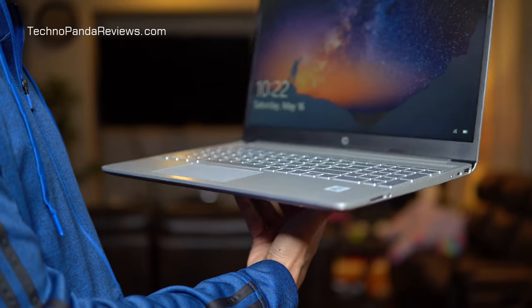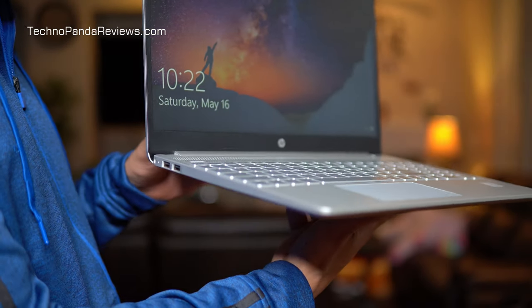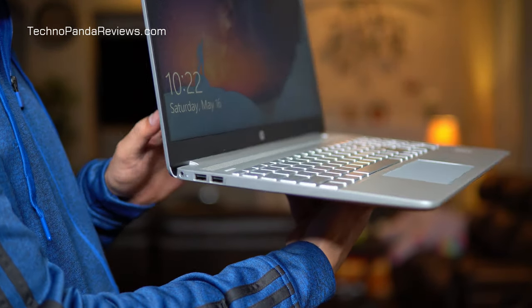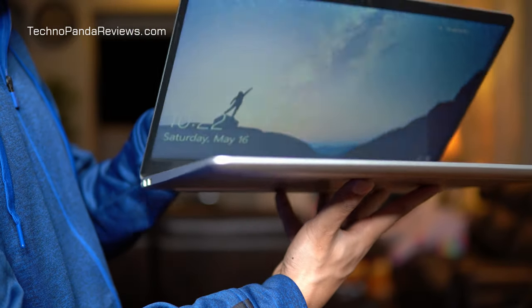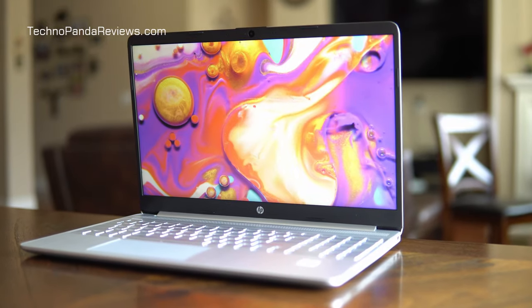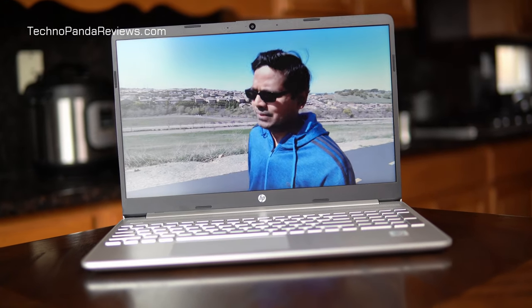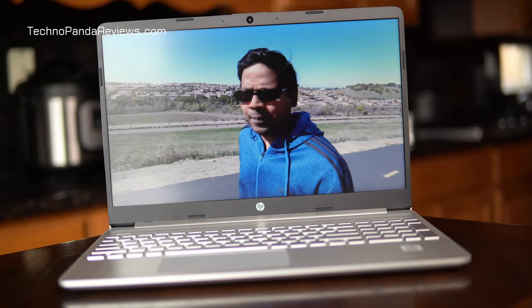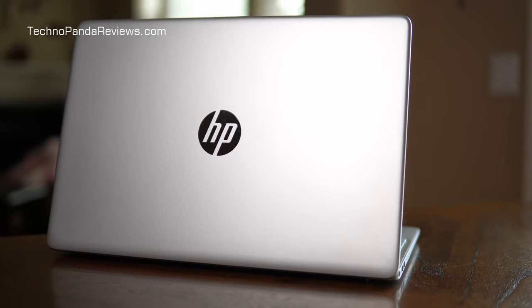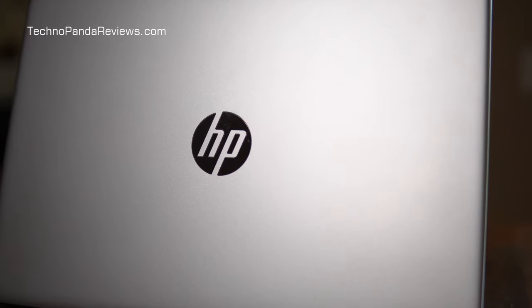The HP Notebook 15 weighs 3.75 pounds and is only 0.7 inches thick. For a 15.6 inch laptop, this is a fairly thin and light profile. You can easily toss this laptop in your backpack and carry it around without any issues. At first glance, this laptop looks like a high-end premium machine. It comes in royal silver metallic color with matte finish, which does a good job of repelling fingerprint smudges. There is a silver colored HP logo at the center of the top lid, nicely complimenting the overall look.